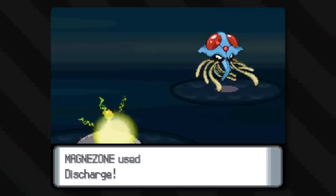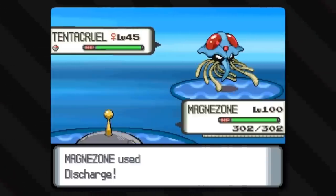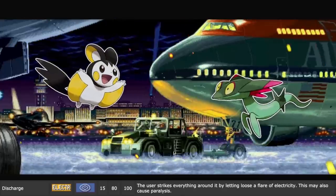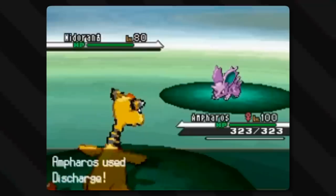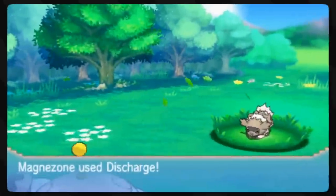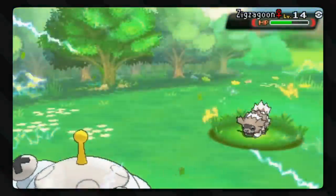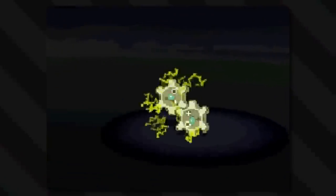Discharge is one of those moves that seems odd but also makes sense - if you can charge, you have to be able to de-charge, right? The user strikes everything around it by letting loose a flare of electricity. This may also cause paralysis. Unlike most of the other moves, Discharge is attacking with no specific target - it's just letting go of all of its charged-up electric energy, hoping to strike the target. That's why the attack hits all adjacent Pokemon, even your allies.